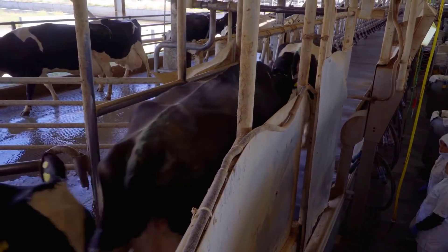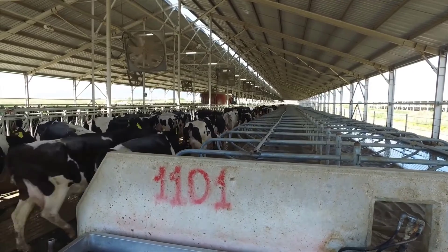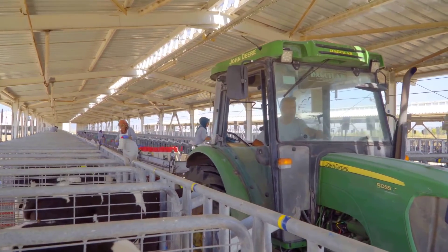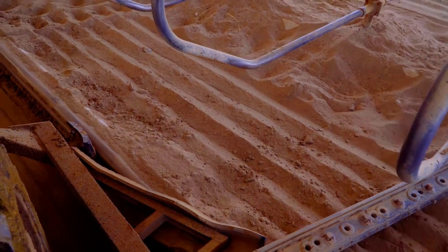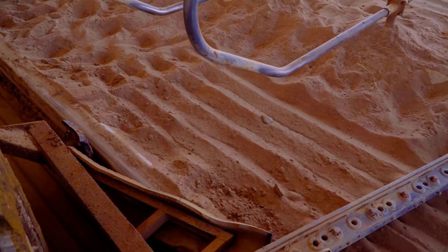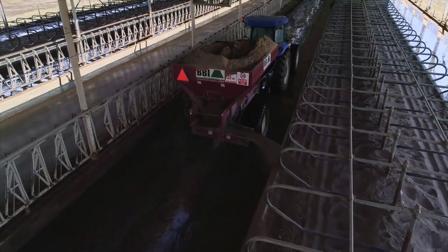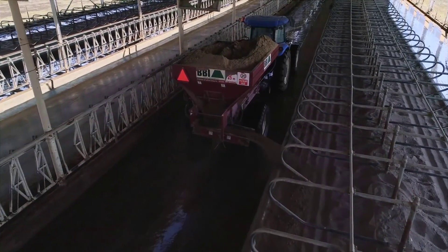This system, a pioneering feature in Turkey, conserves resources by recycling approximately 5% of water and 80% of sand used in barn cleanliness. The barn floors, utilizing an inorganic sand-based bedding coupled with the flashing system, assure heightened hygiene standards.